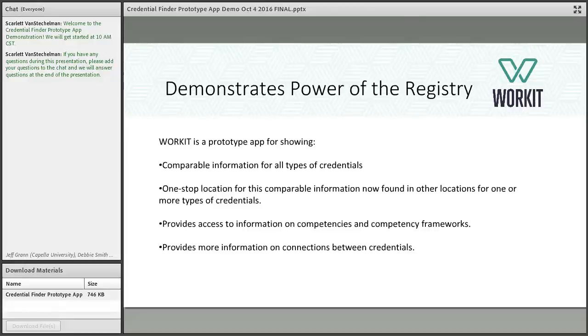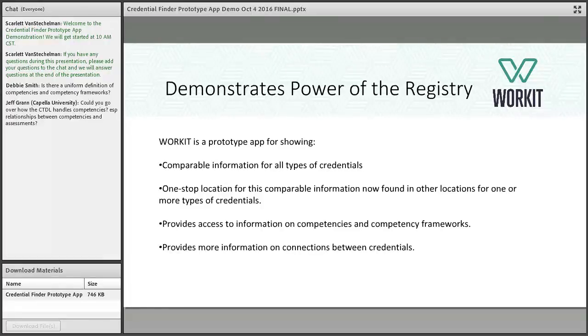We need to capture connections not just between military and civilian credentials but between all types of credentials. We were told to provide better access to information on competencies and more neutral language around different possible connections between credentials that would add value for employers, students, workers, and government. The purpose of today is to demonstrate the power of the registry through the WorkIT application as a prototype.